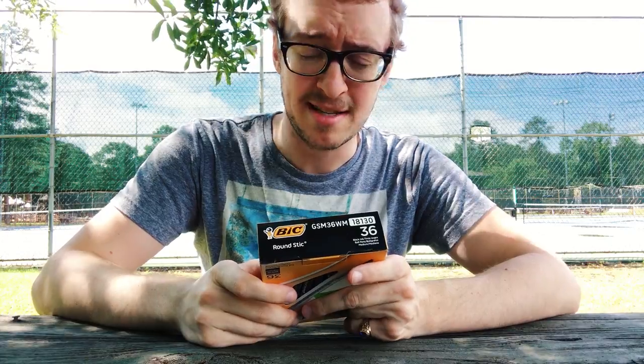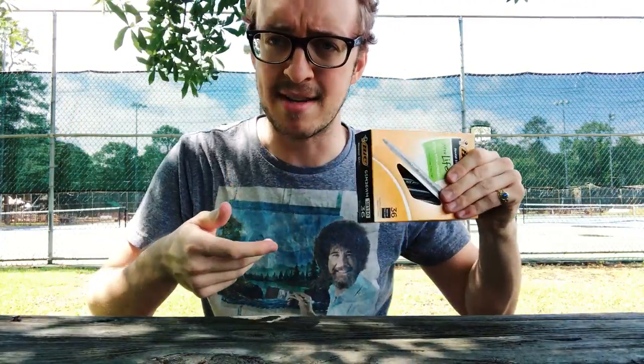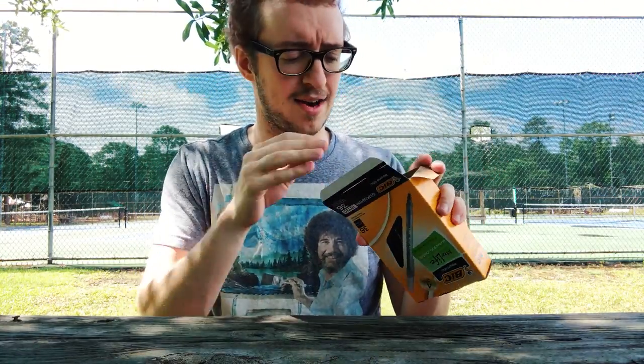Alright, hello everybody! It's a pretty nice day out here so I headed over to the local tennis park. I figured I'd just do the unboxing out here. Let's just look at every single one of these pens real quick — I'll lay them all out right here.